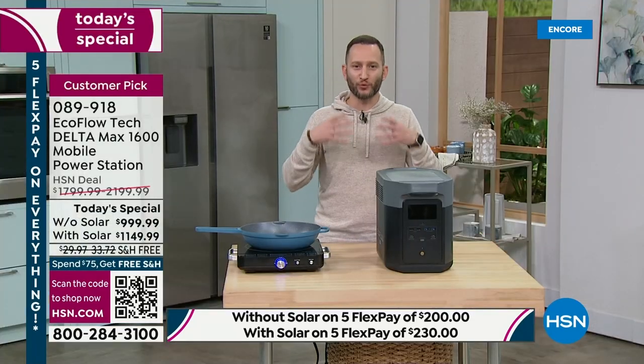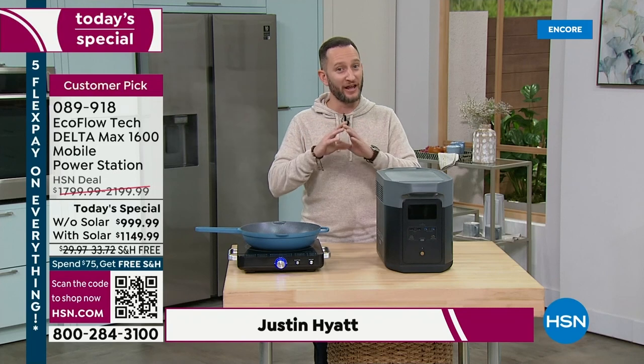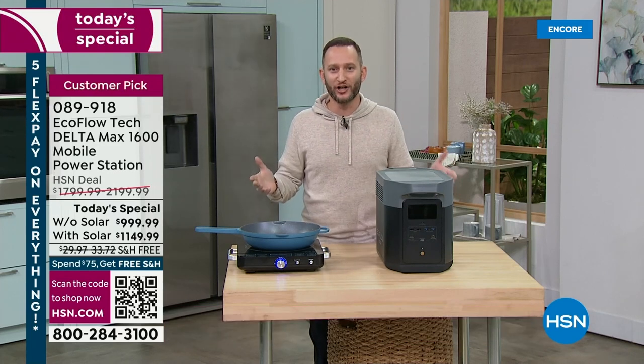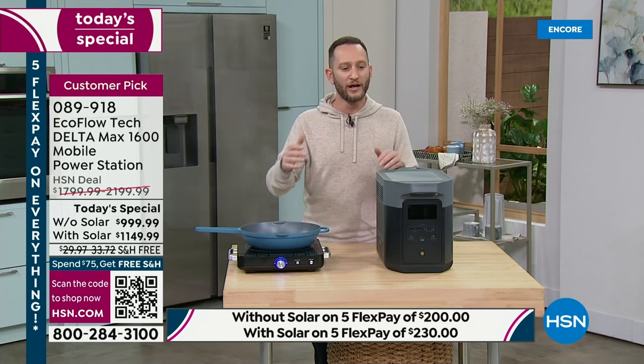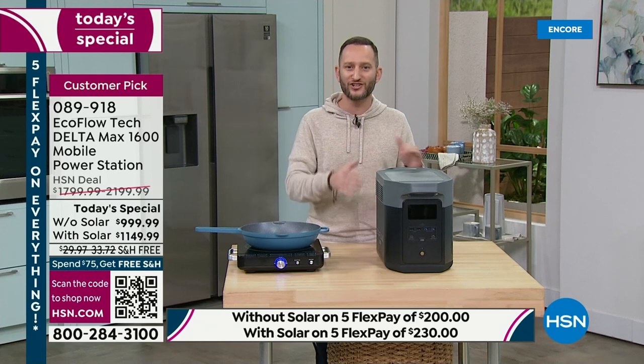Our special guest tonight is Justin Hyatt. We never know when a power outage can happen, and natural disasters are all too common. If you've ever been affected by one, when the power goes out, you get very scared. When I talk directly with customers, they always say they don't want a gas generator — in some cases they can't own one in an apartment. But they also say: it's easy. And why EcoFlow? Because when they did their research, EcoFlow was everywhere — and they're the number one. We are the number one. This is a customer pick and one of the most powerful power stations we offer.